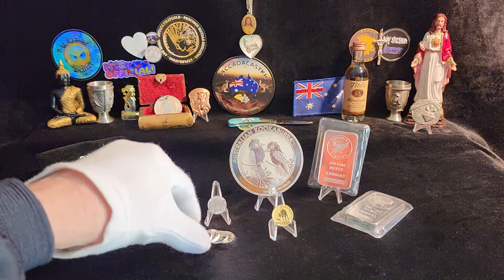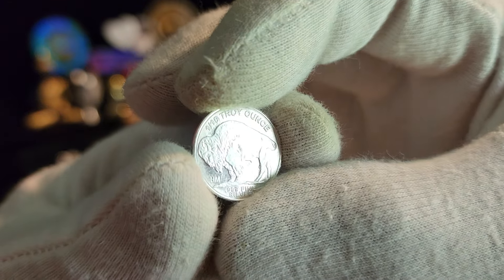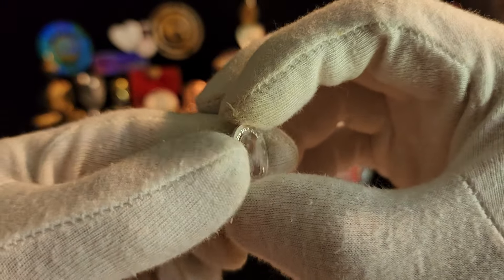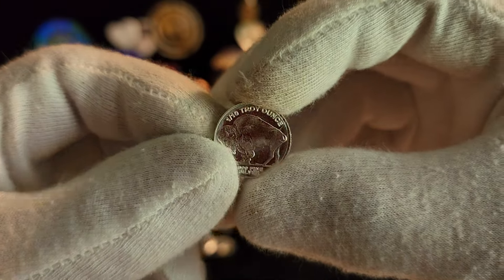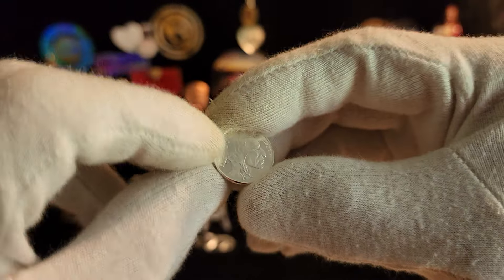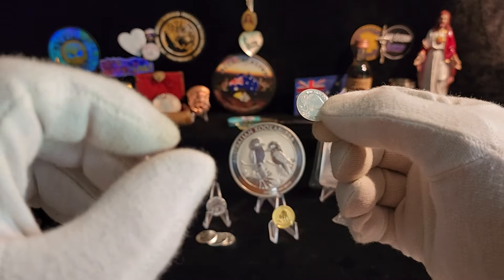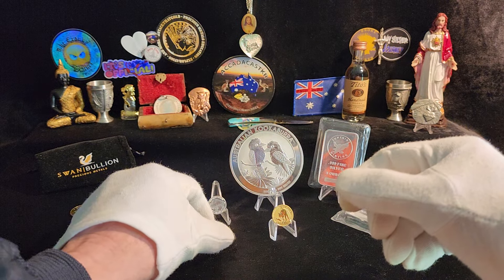First up, everyone's familiar with the lovely little 1/10th silver Indian buffalos. I got five of these little guys — I think they're cute. They're high premium at about $7 each, but it is what it is. I'd rather hand over one of these to somebody who doesn't know anything about silver and get a taxi ride to freedom rather than handing over a larger piece. Five of those little cuties.